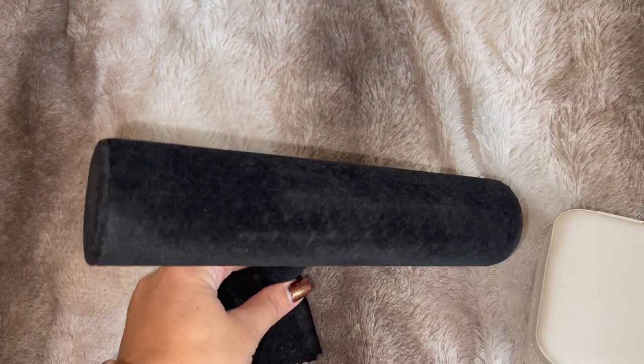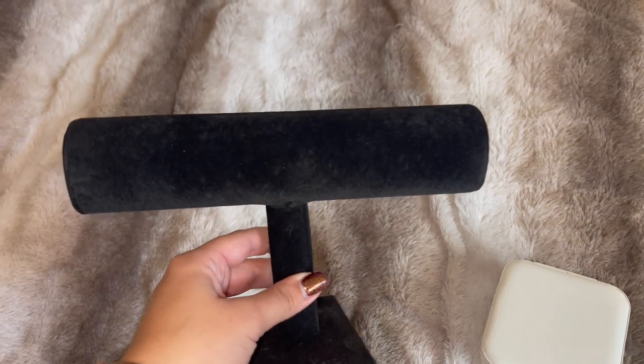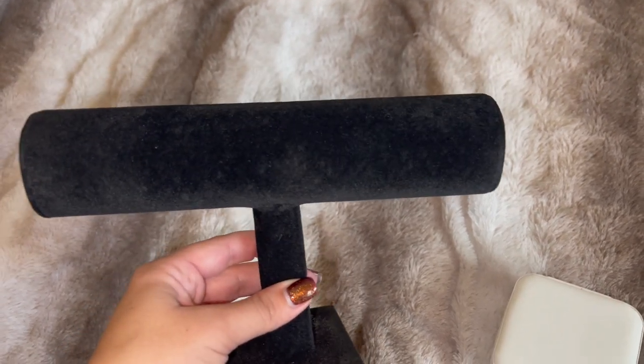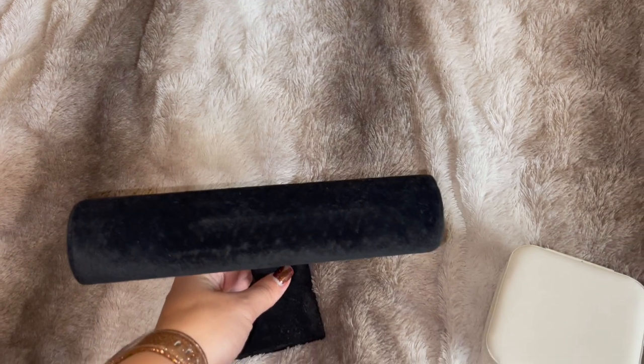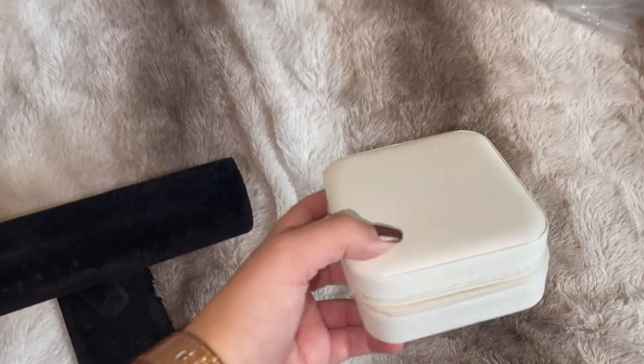Moving on to the homeware portion of this haul — first up I picked out this little jewelry holder, which I just thought was really cool. I've never really seen these for sale but SHEIN had so many holders — you can get sunglass holders, all sorts. I just thought this would be a really nice way to display your jewelry without it getting cluttered. It was really inexpensive.